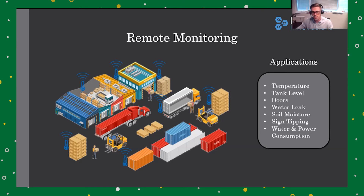Another few examples of applications that we currently monitor include tank level for liquids, doors, water leaks, soil moisture for agriculture in parks and cities, sign tipping for road and construction signs, water and power consumption of buildings, as well as a few customized applications for our customers.